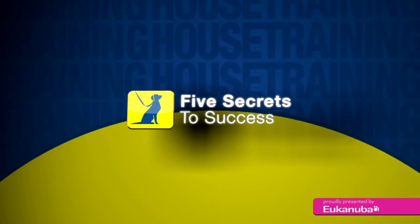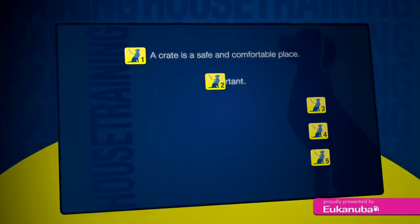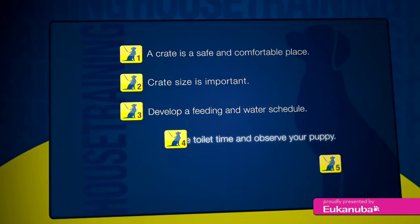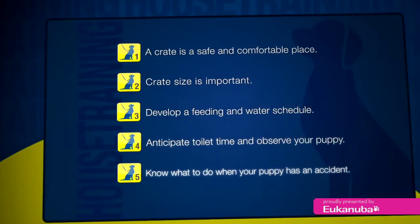In this video, we're going to be covering these points: a crate is a safe, comfortable place for your puppy to go; the size of the crate is important; develop a feeding and water schedule to help your puppy's success; anticipate and observe when toileting your puppy; and be sure to know what to do when your puppy has an accident.